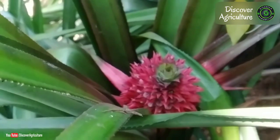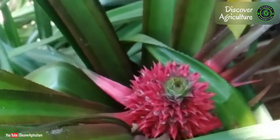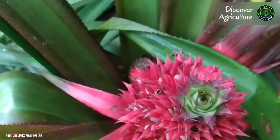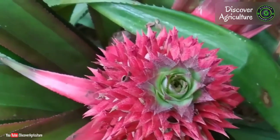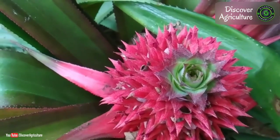The flesh is pink-yellow in color. The ripe fruit is more or less palatable, but it is smaller, usually full of seeds, fibrous, lacking in juice and less fleshy than commercial pineapples, but very attractive. The fruit weighs about 1 kg.